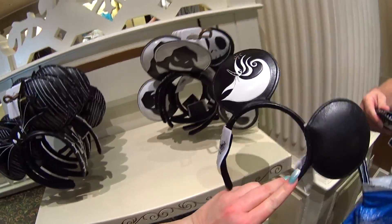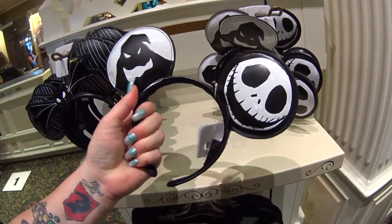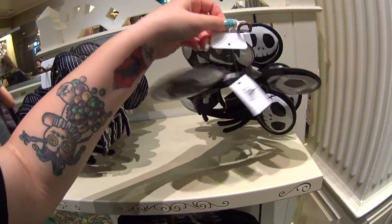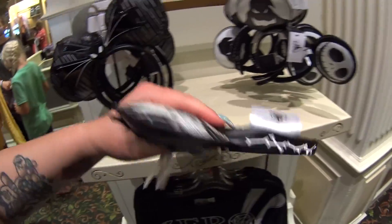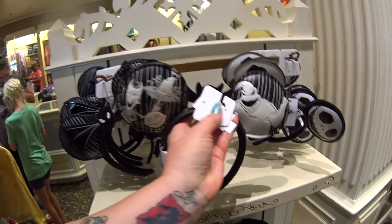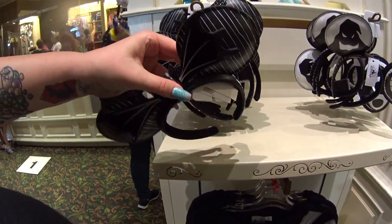These — I think they had last year with Oogie Boogie and Jack on one side, but they have a new pair here which I wanted to show you guys. I think they're much cuter. Personally, I like the bat in the front and I like the stripes on the ears. Look at the bones on the side. And then the back has Oogie Boogie and Lock, Shock, and Barrel. I believe they're $29.99 and they are faux leather.